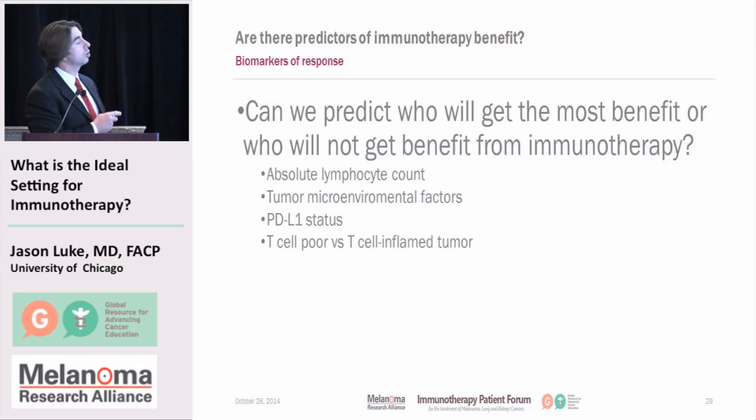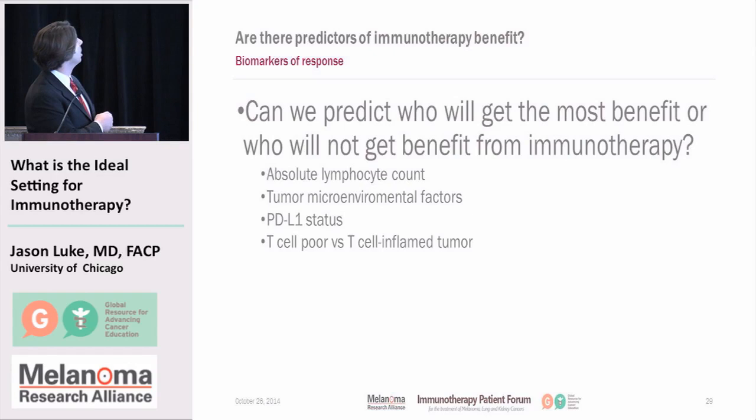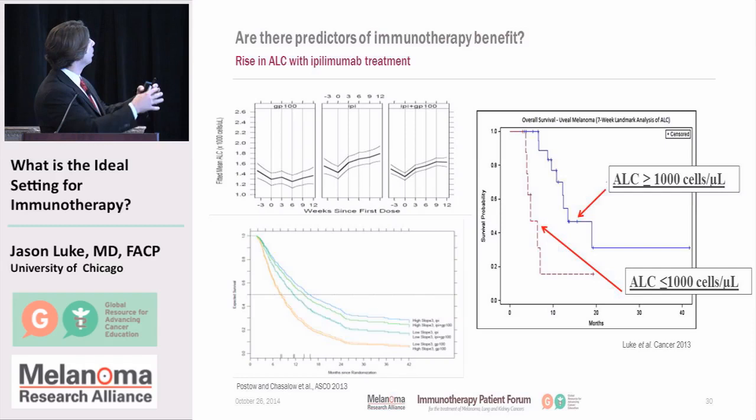Can we predict who is likely to benefit from treatment with immunotherapy? I'm going to show some information suggesting we know a little bit but not enough yet to tell us exactly what to do. Some areas include evaluating immune cells such as the absolute lymphocyte count, looking in the tumor microenvironment for factors that suggest whether this will work, the PD-L1 status, and whether globally the tumor appears to have been recognized or not. Data from Sloan-Kettering and from joint work at Dana-Farber shows quite clearly that patients with a higher absolute lymphocyte count after seven weeks of treatment appear to have a better outcome. This needs to be validated in larger data sets but is of some interest.